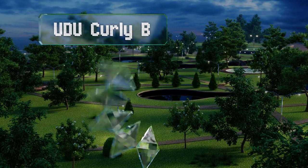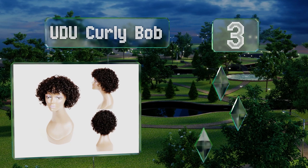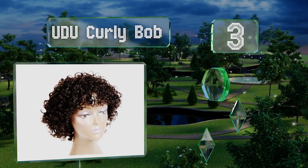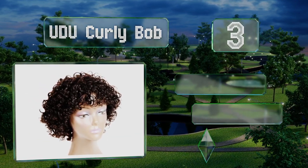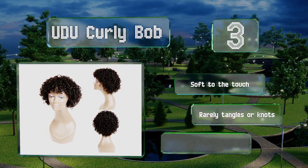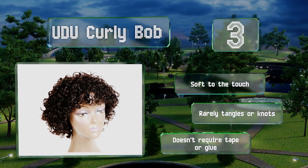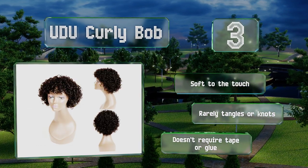Nearing the top of our list at number three, if you want a model that styles and feels like your own hair, get the Udu Curly Bob. It's made from real virgin human locks — untreated and unprocessed — and each strand is very healthy, responding well to appliances, products, and brushing. It's soft to the touch, rarely tangles or knots, and doesn't require tape or glue.